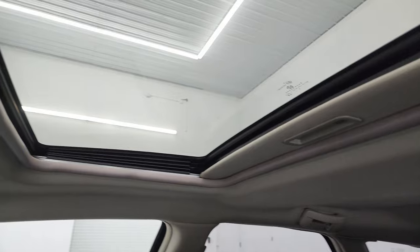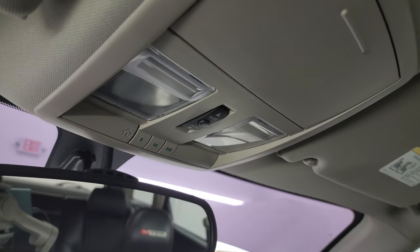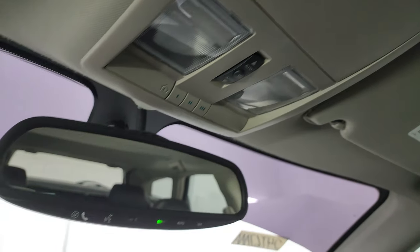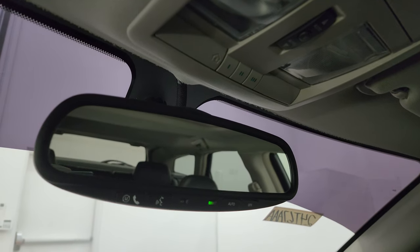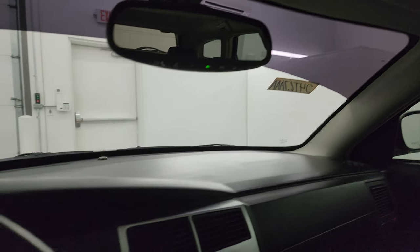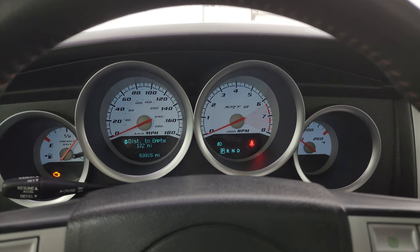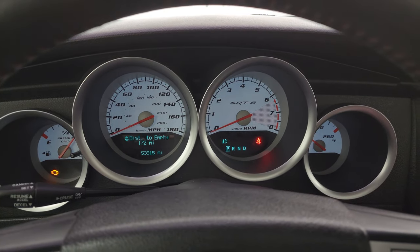Headliner is in great shape. Power sunroof, map lights, HomeLink buttons for your garage door and security systems, and this one does have Uconnect with Bluetooth capabilities and an auto-dimming mirror. I would give this interior probably a 9 out of 10, maybe 9.5 out of 10 — it's really nice for 53,000 miles.